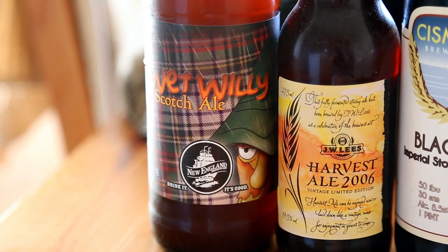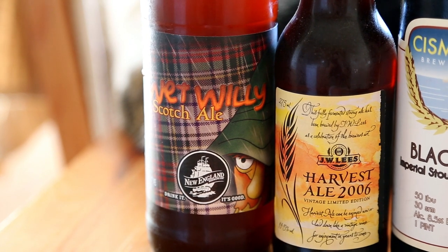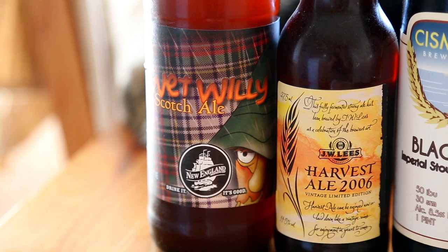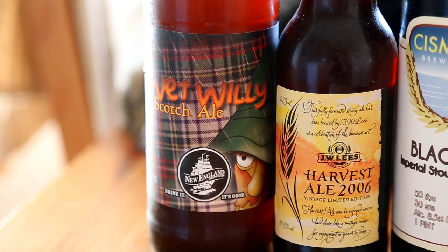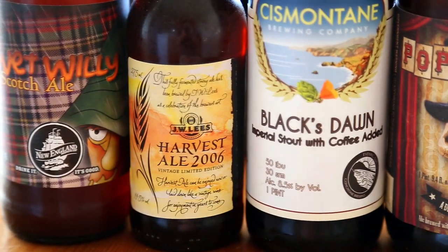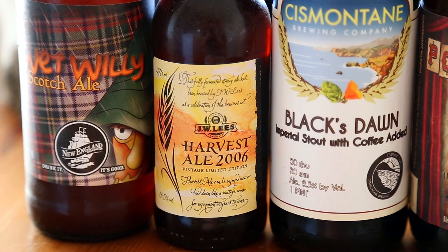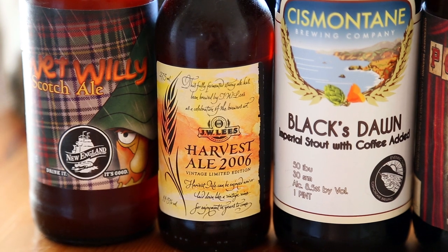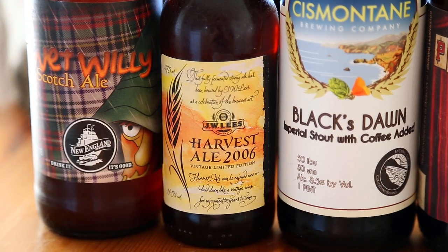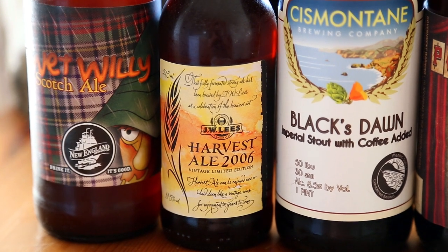New England Brewing Company's Wet Willie Scotch Ale — for those who don't know, NEBC is ridiculously good, everything they make is awesome. This has been cellared for a couple years, be interesting to see how it is. JW Lee's Harvest Ale 2006 edition — they do a lot of these barley wines aged in all different barrels, several variations all different years, I'd really like to dive into some of those.